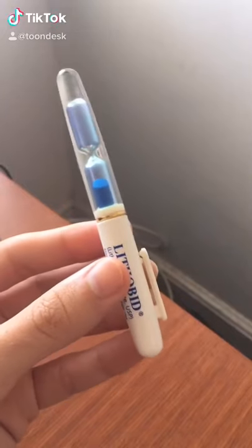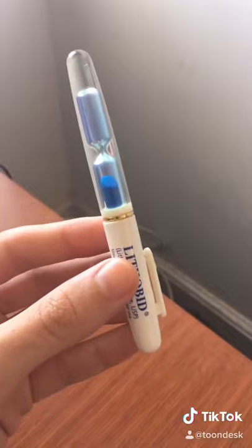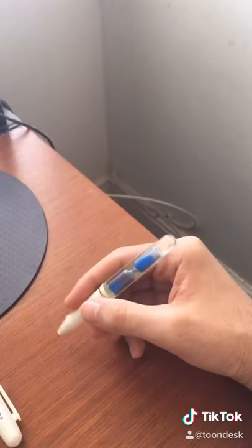There's this guy on TikTok that makes unnecessary innovations. Well, how about this — a pen that has a sand timer built in. This way you know how much time you have left for a specific writing assignment. When you write or draw, you can see the time wither away.